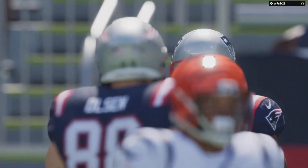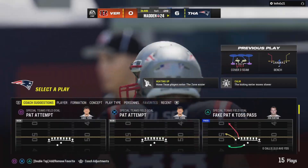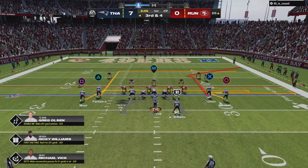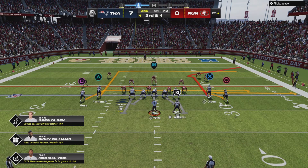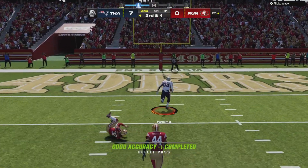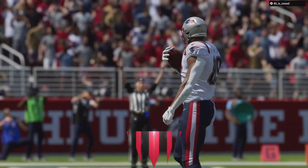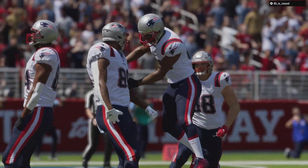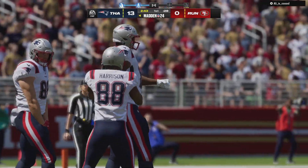And the Patriots use the early turnover to get on the board first. Working out of the gun, Michael Vick working the middle of the field — and he's got a man, complete, touchdown! Michael Vick with two first-quarter touchdown passes and the Patriots are off to a 13-0 first-quarter lead.